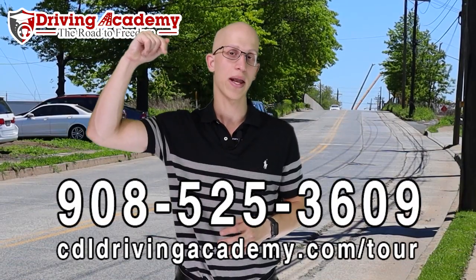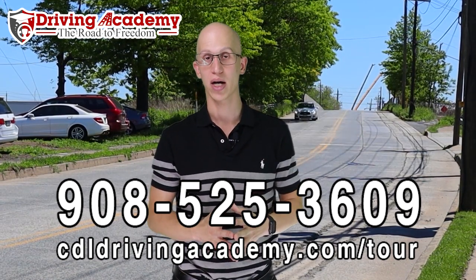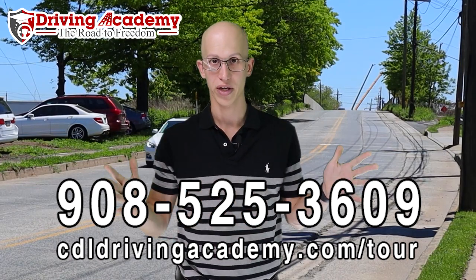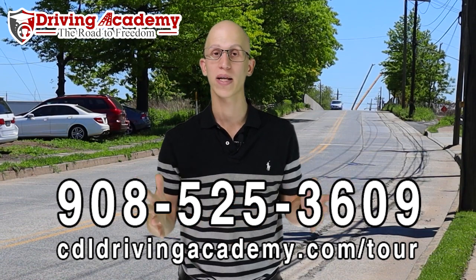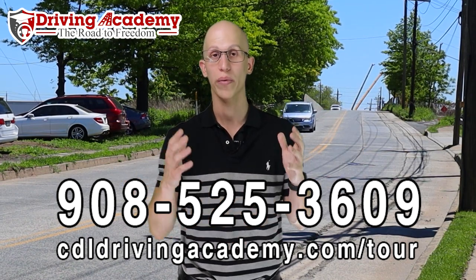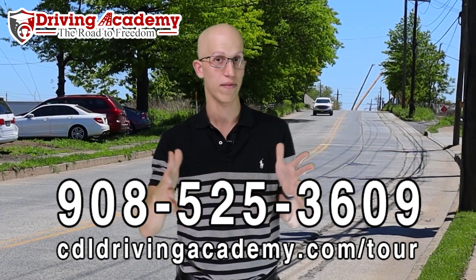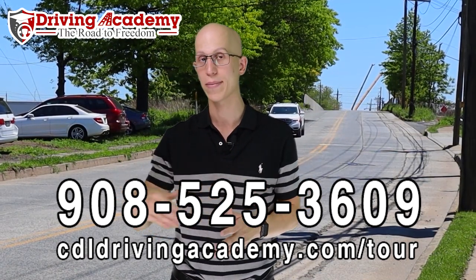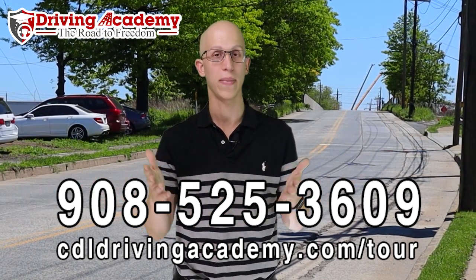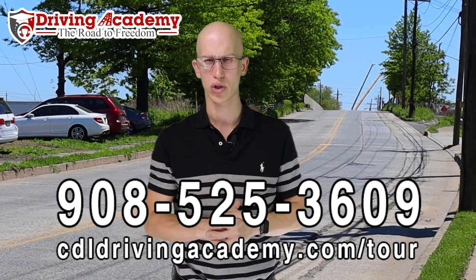We're open seven days a week, so we can work with any training schedule you have. Payment plans are available — $500 down is all you need to get started. One of the best options is our guaranteed training course, where we guarantee you walk away with a CDL license by giving you unlimited attempts at the road test. You'll get over 100 hours of training, and if you fail the test for any reason, we'll keep taking you back until you pass at no extra cost. You pay one price and walk away with your CDL license, as long as you don't give up on yourself.